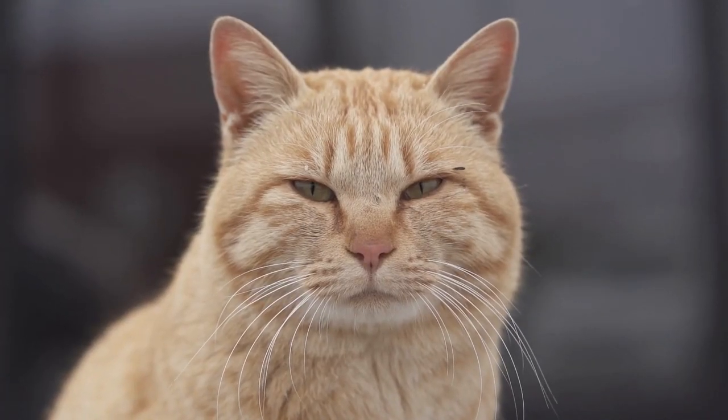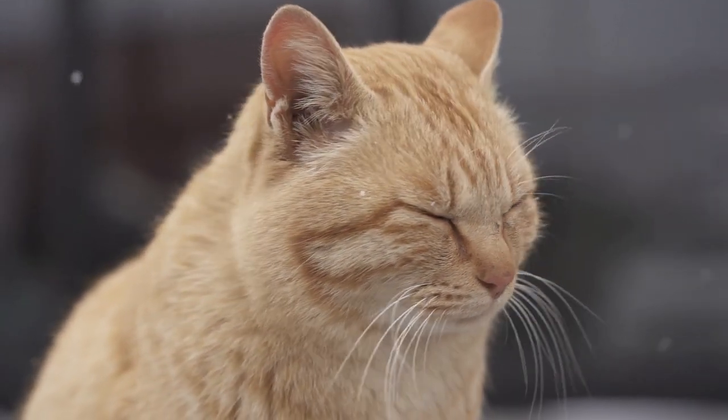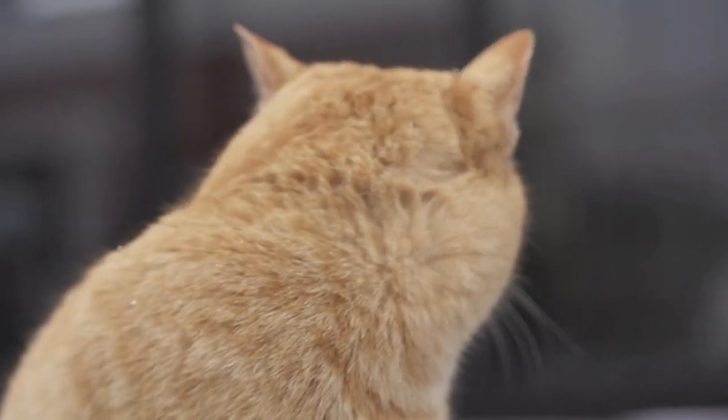Moving is hectic and stressful for you and your cat, but by following these steps, you can reduce the chaos and make the transition to your new home as smooth as it can be. Then you can get back to enjoying life with your cat in your new home. And now it's time for Cat of the Week.